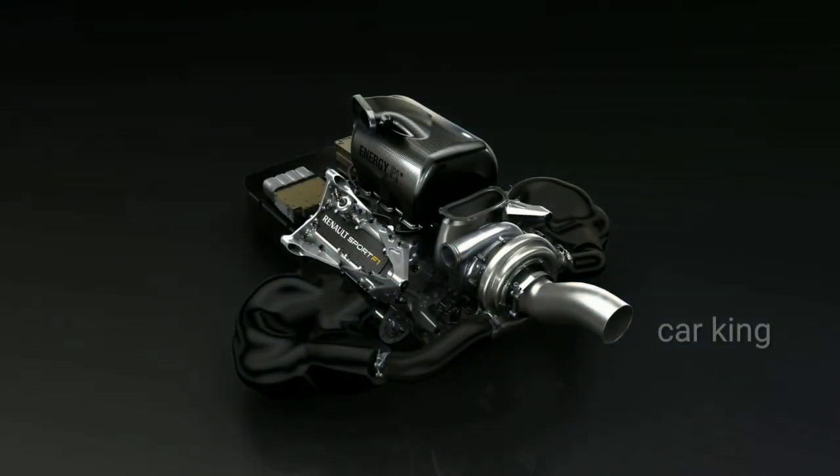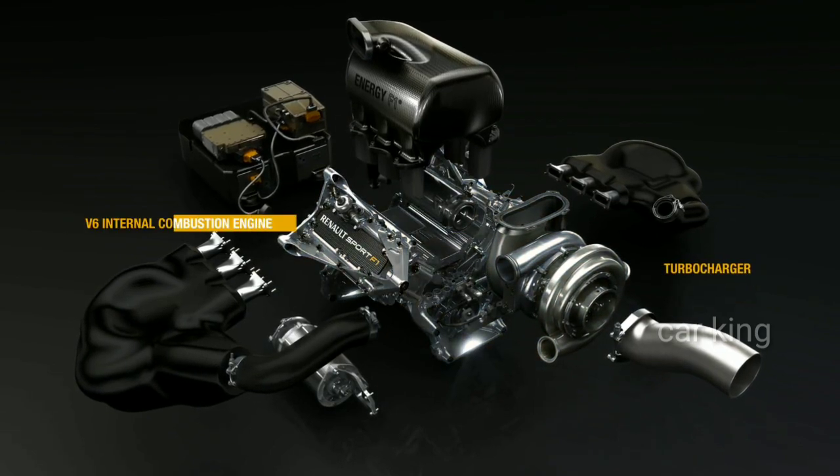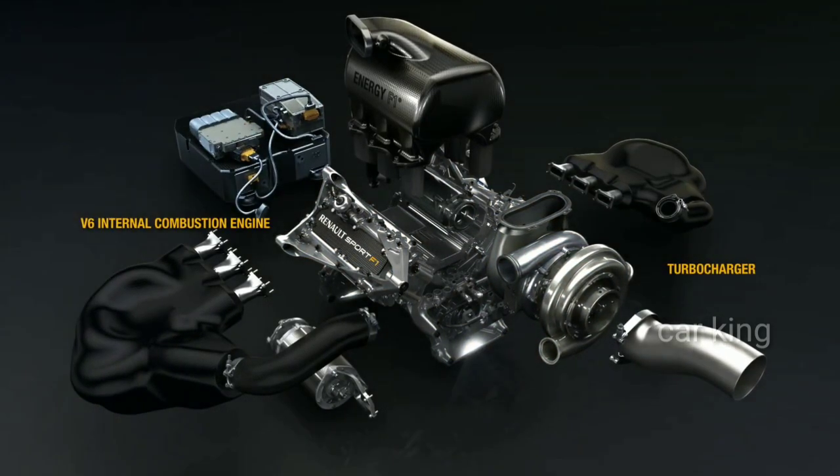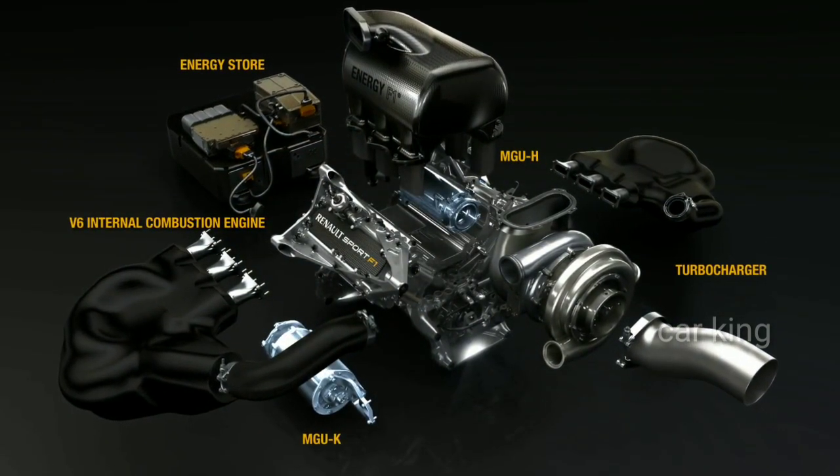No longer just an engine, the power units combine turbocharged V6 internal combustion engines with powerful energy recovery systems. Two motor generator units, or MGUs,